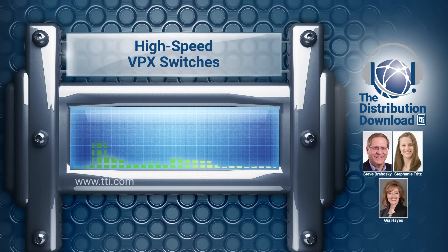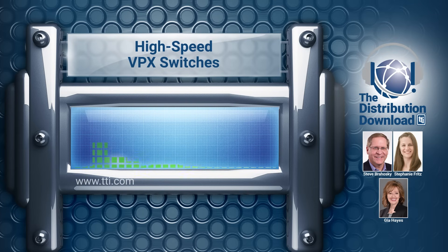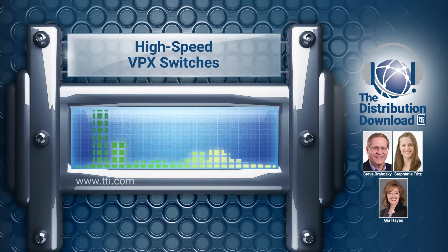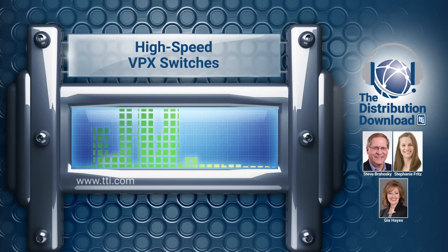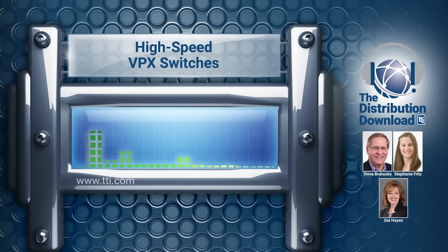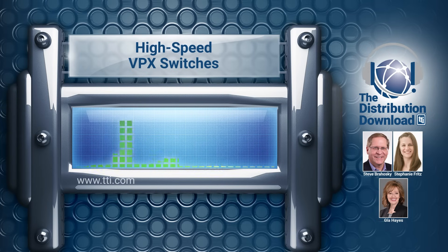The feelings are mutual — it truly is a partnership that we have with Amphenol. We appreciate your support and the enthusiasm that people like you bring to our relationship, helping our customers understand what you have in this realm, because people may not associate Amphenol Military High Speed with the switching part of the operation. I want to thank you and thank Gia as well for joining me today and discussing high-speed VPX switches with the audience. We look forward to future episodes with Amphenol Aerospace and Military on innovative products to support leading-edge designs. Thank you listeners for plugging in with us today — please tune in again for our next distribution download. For more information, reach out to your nearby TTI branch at 1-800-CALL-TTI or visit us online at TTI.com.